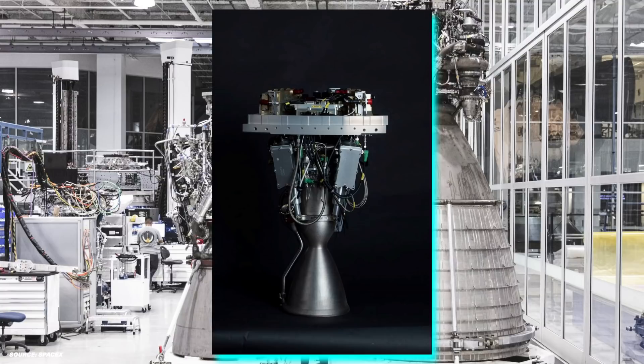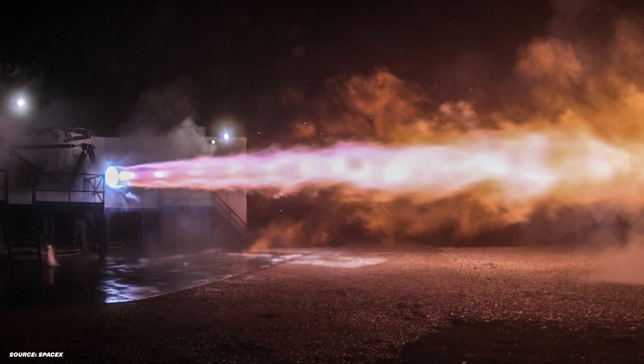Let's learn about the revolutionary SpaceX Raptor engine. The Raptor is a closed-cycle, full-flow staged combustion engine. This just means that all of the propellants flow through multiple combustion chambers combusting in stages.